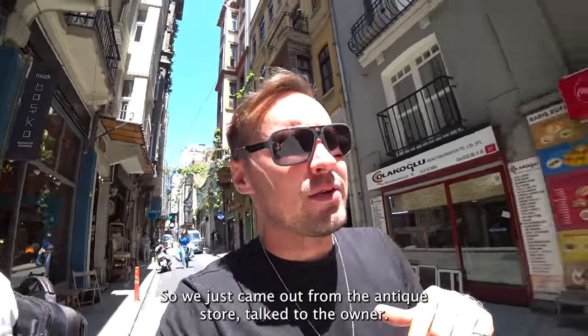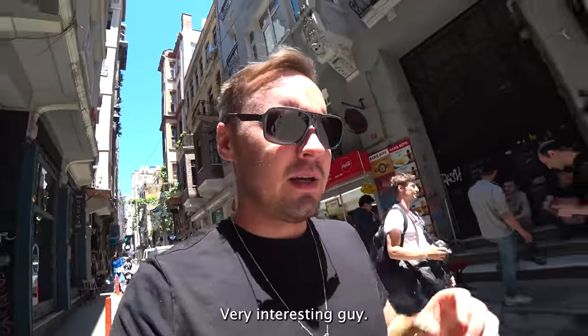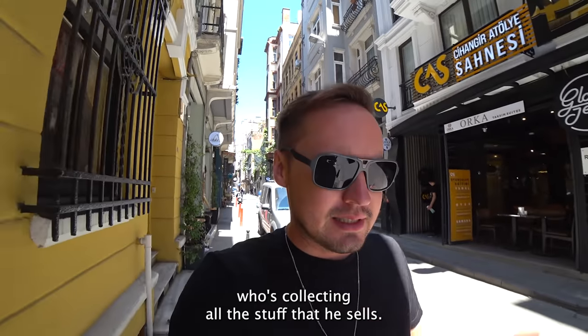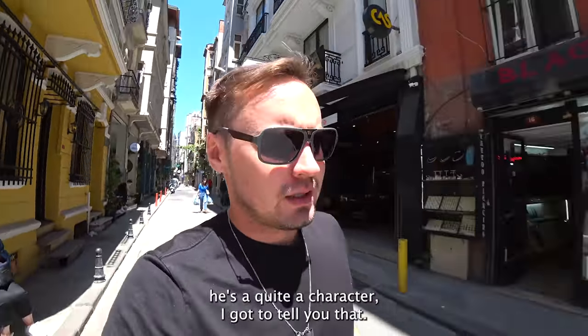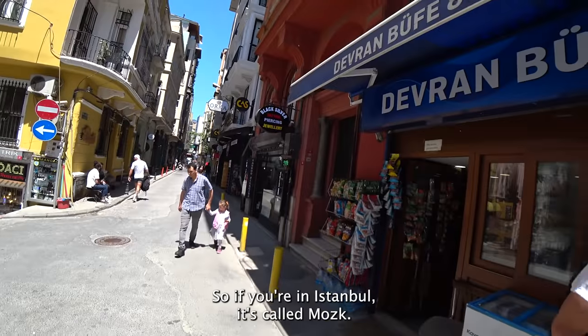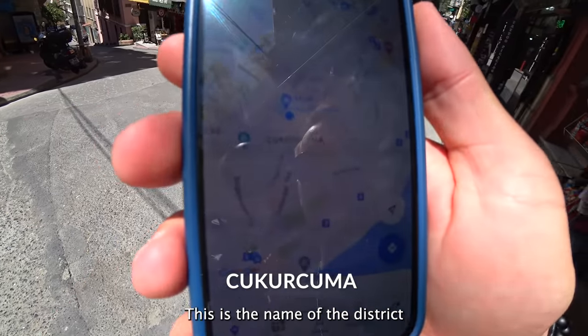We just came out from the antique store. Talked to the owner — very interesting guy. He's an interior designer who collects all the stuff he sells. Quite a character. His story tells it all. If you're in Istanbul, check out this district — it's called Mosque.